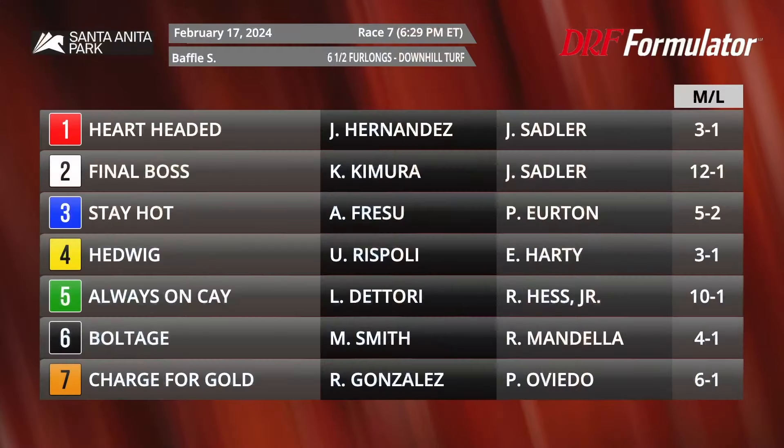Dan Ullman and Mike Beer taking a look at the feature race at Santa Anita on Saturday — it's the Baffle. We're going down the hill at six and a half furlongs with some nice three-year-olds on the turf, carded as race number seven. Let's take a look at this field.